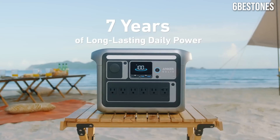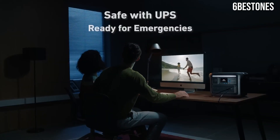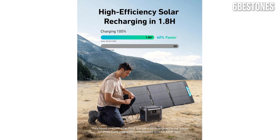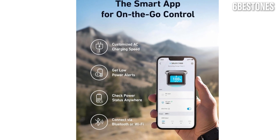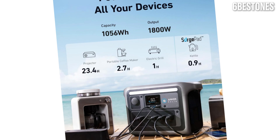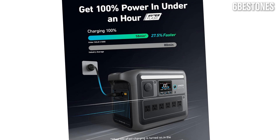In our testing, the Solex C1000 proved to be remarkably user-friendly. The clear LED display provides real-time information on battery level, output wattage, and input status, ensuring you always know where you stand with your power consumption. Additionally, the compact design and robust carrying handle make it easy to transport. Charging the Anker Solex C1000 is a breeze as well — it can be recharged via a standard wall outlet, a car charger, or even solar panels, which is a great feature for eco-conscious users or those spending extended time off the grid. The recharge time is impressive, allowing you to get back up and running quickly.